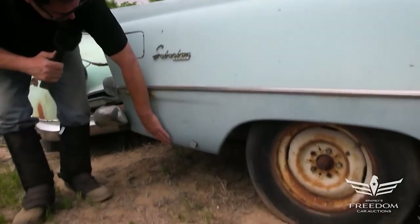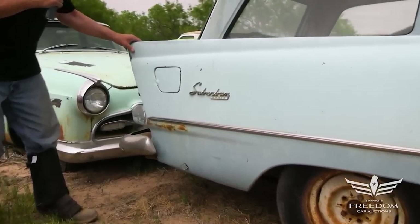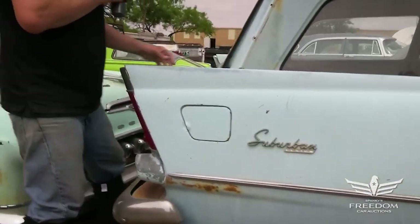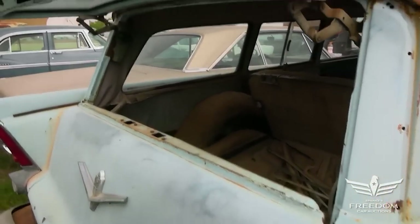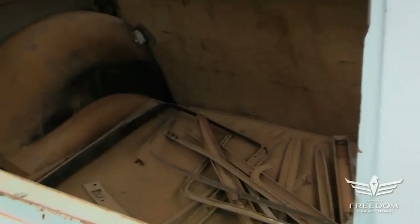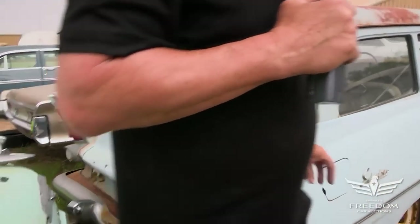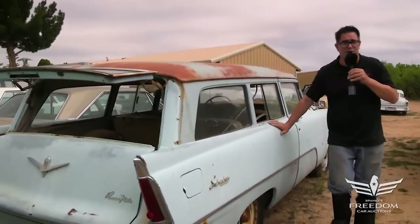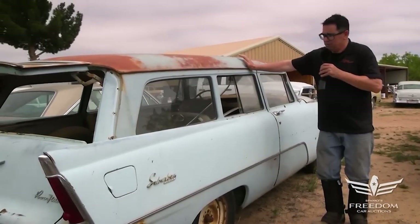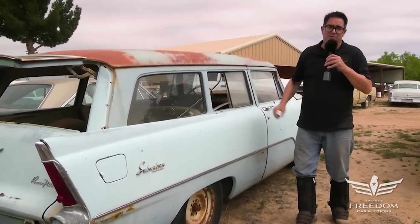Quarter panels down low — nice and clean; the magnet sticks perfectly all along here. And here we have Virgil Exner's fins. The tailgate opens, and all that trim inside would probably make this car complete. A great example of a 1956 Plymouth two-door suburban station wagon — this one would make a great hot rod or street rod, but what you do with it is really up to you.